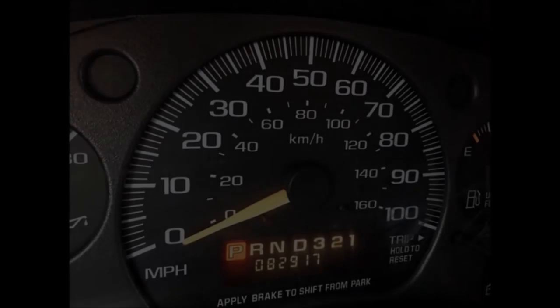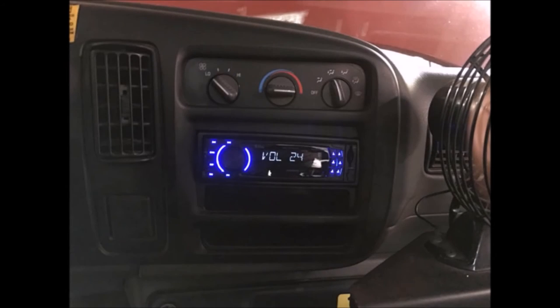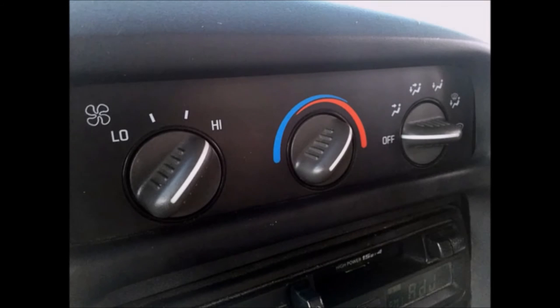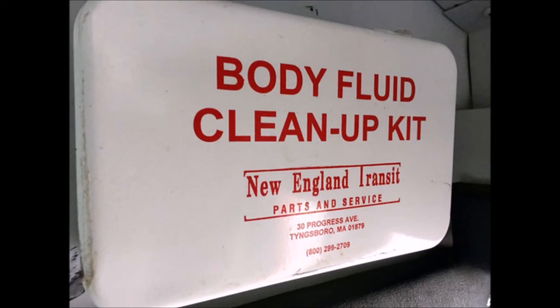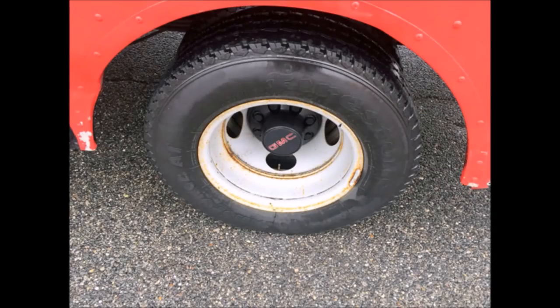Tilt wheel. It has 82,917 miles on it. AM/FM cassette stereo with speakers throughout. It has front and rear air conditioning and heating. DOT equipment throughout. The tires with mud flaps are in good to excellent condition.